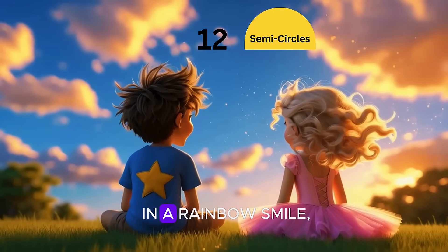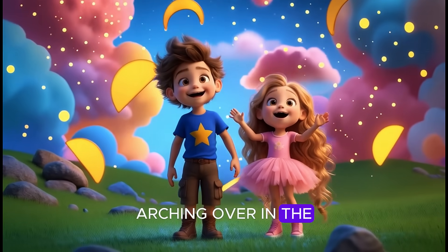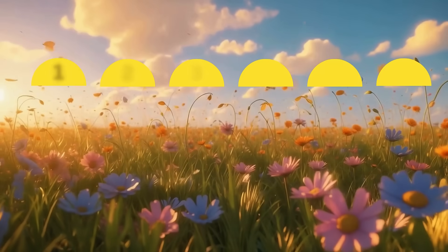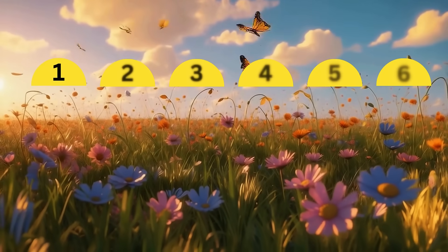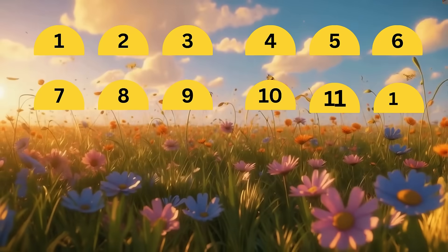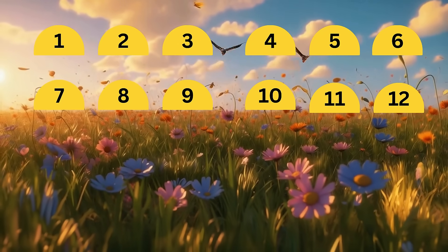Twelve semicircles in a rainbow smile, half moon shapes that stretch a mile, arching over in the sky so wide. Let's count to twelve with every semicircle. Let's count one to twelve: one, two, three, four, five, six, seven, eight, nine, ten, eleven, twelve.